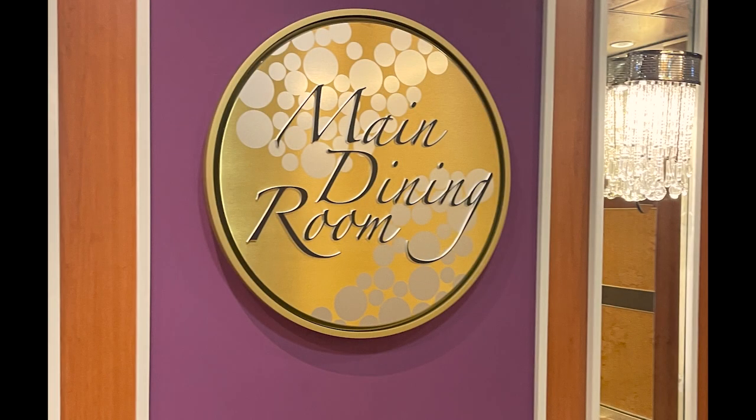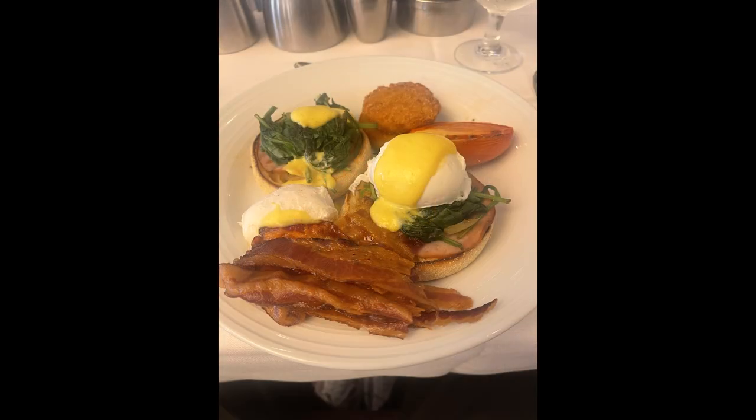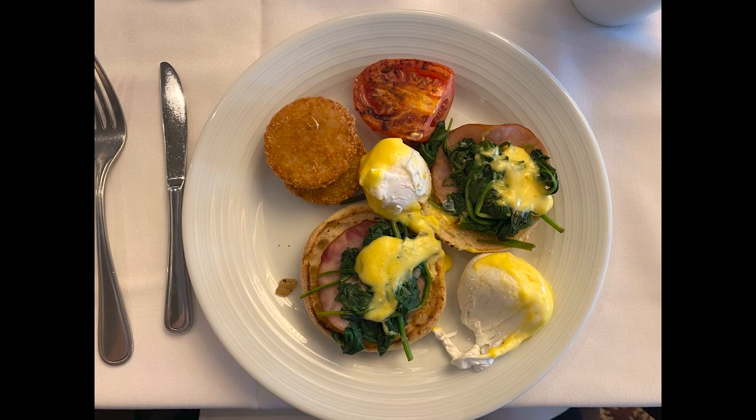We only ate in the main dining room once — we tried to eat everything on this cruise ship. In the main dining room, we had breakfast. It was very normally good — no issues, nothing was bad, nothing was outstanding. It was just a really good breakfast. I had Eggs Benedict; everybody had pancakes, eggs, and some different things. It was really good. No complaints, as per normal in the main dining room — everything's usually just fine.